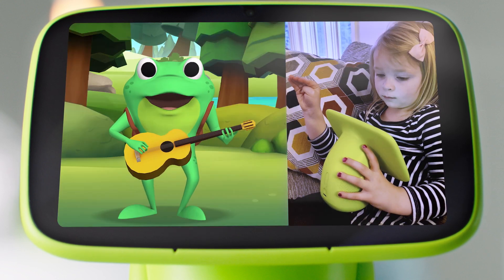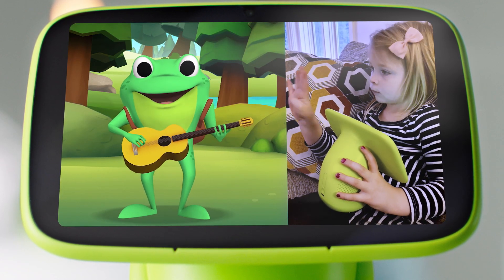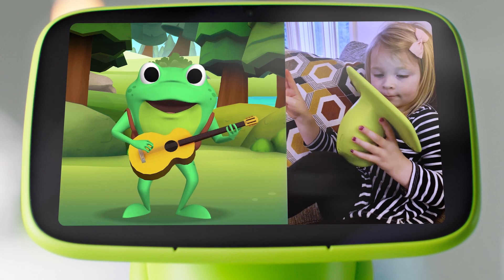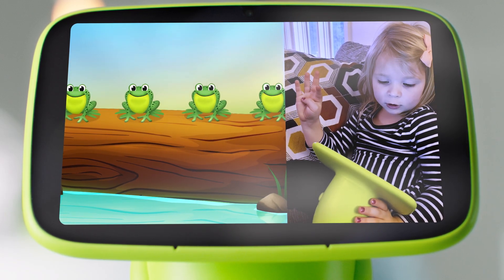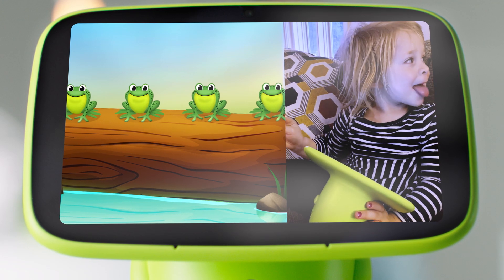I used to be a kindergarten teacher right after I graduated college, so I knew kind of where to start, which was nice. But a lot of parents obviously don't know, and kindergarten is much different than when we were in kindergarten. Ayla then asks: "How many frogs are there now?" — "Four!" — and plays the song: "Four little speckled frogs sat on a speckled log eating the most delicious bugs."